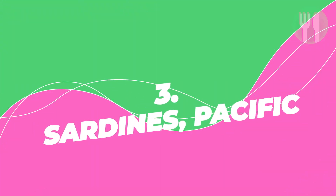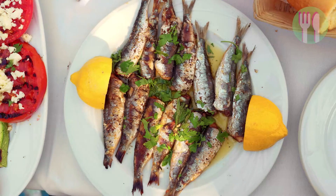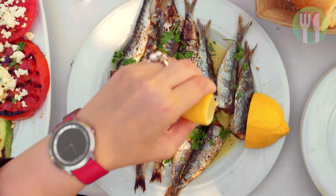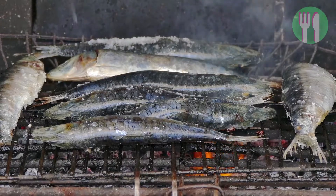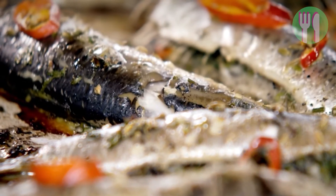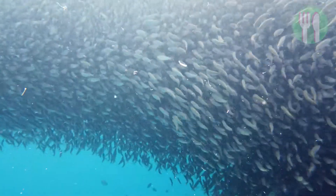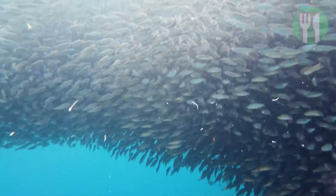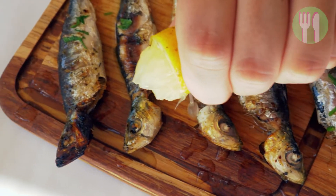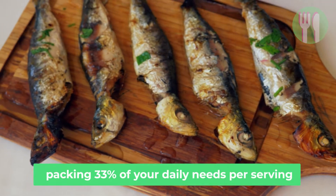Number three is sardines, Pacific wild caught. The tiny, inexpensive sardine is making it onto many lists of fish to eat and for good reason. It packs nearly 1,200 milligrams of omega-3 fats per serving and is one of the very few foods naturally high in vitamin D. Many fish in the herring family are commonly called sardines. It's also one of the few foods naturally high in calcium, packing 33% of your daily needs per serving.